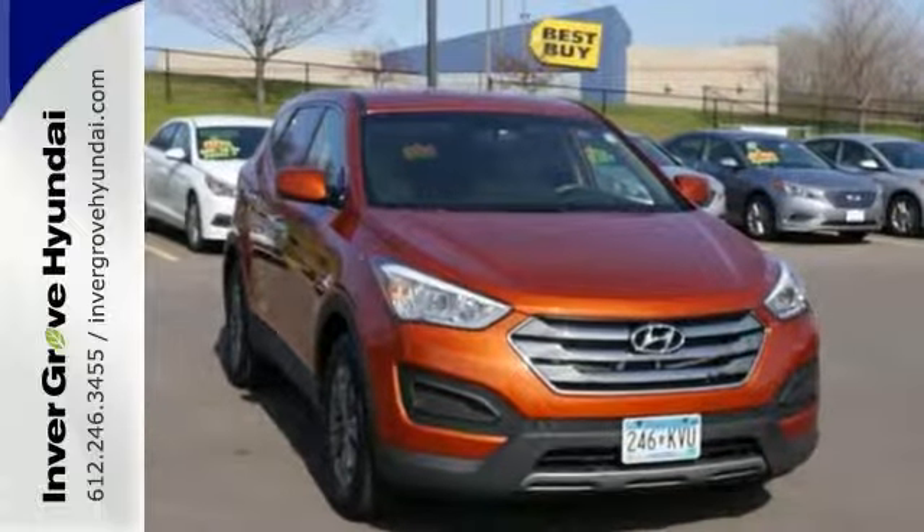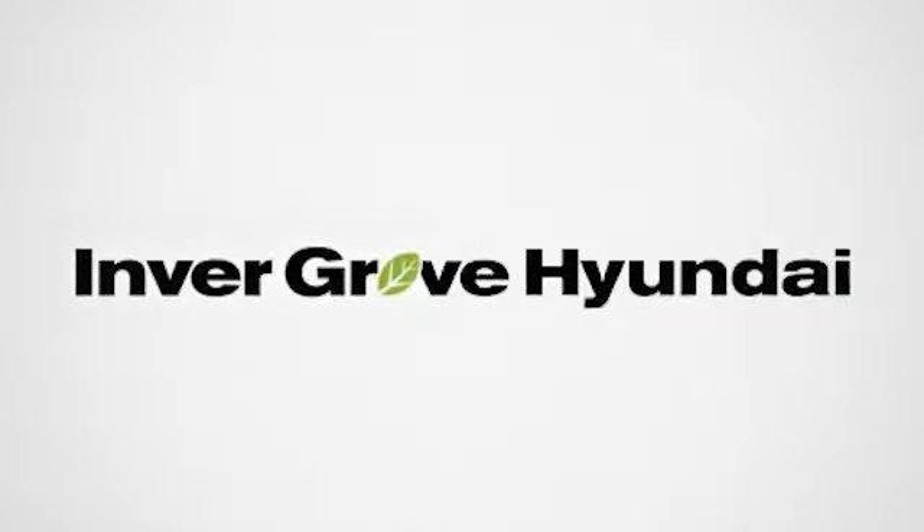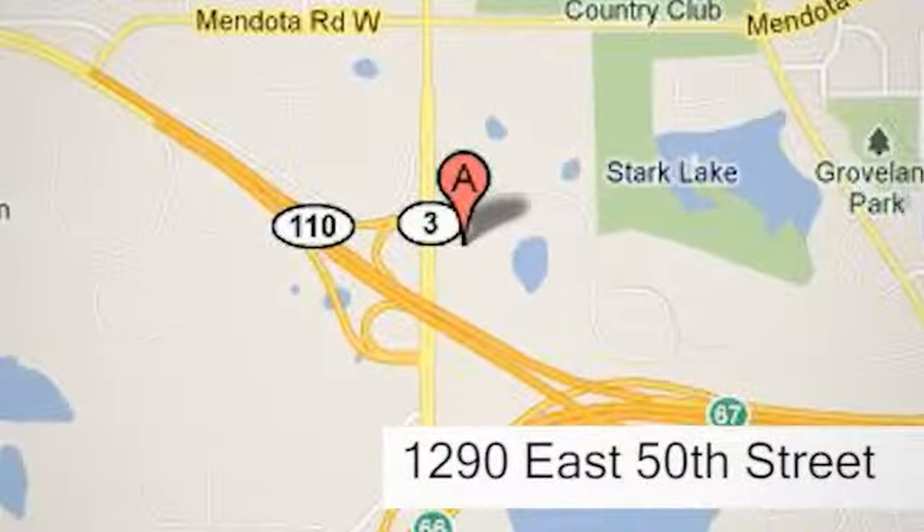Come see it for yourself today — you won't be disappointed. At Invergrove Hyundai, experience the Invergrove Hyundai difference. We're conveniently located at 1290 East 50th Street in Invergrove Heights, Minnesota.